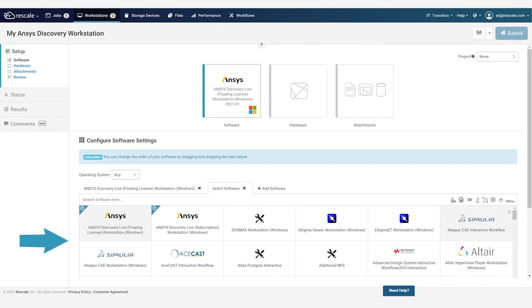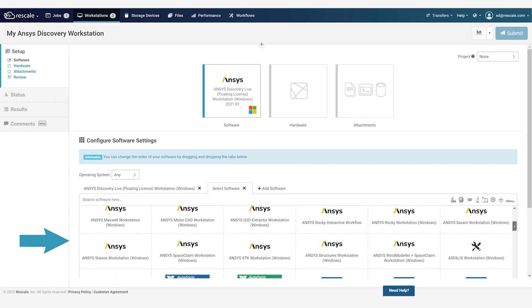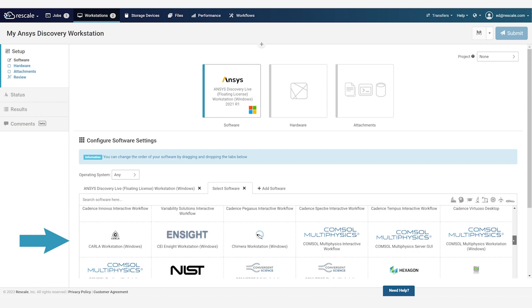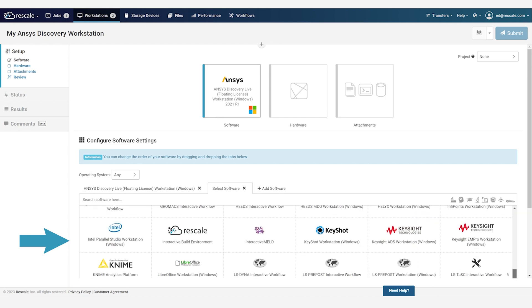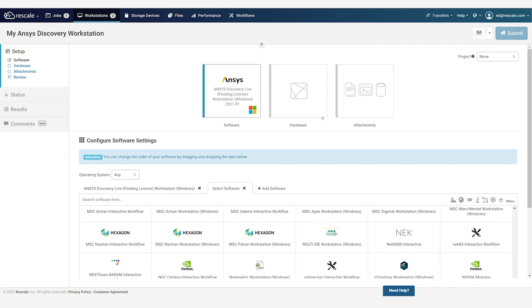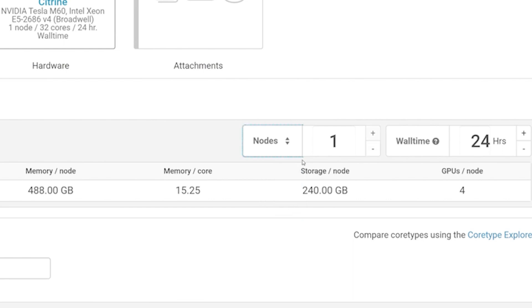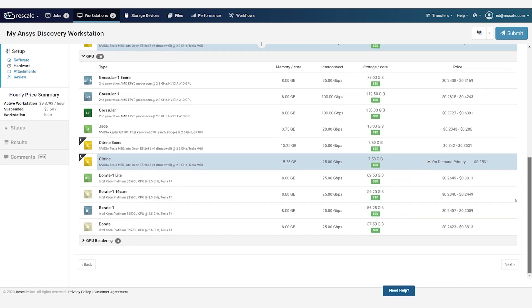Rescale has a rich catalog of over 1,000 applications and versions, including commercial and open-source software across a broad range of industries. If your organization has developed custom in-house simulation tools, they can also be published in your company's own private catalog, accessible only from your workspace. The next step is to choose the hardware from the Rescale infrastructure catalog. Rescale has a broad range of general-purpose and specialized architectures from all major cloud providers, including GPU and high-speed interconnect options.